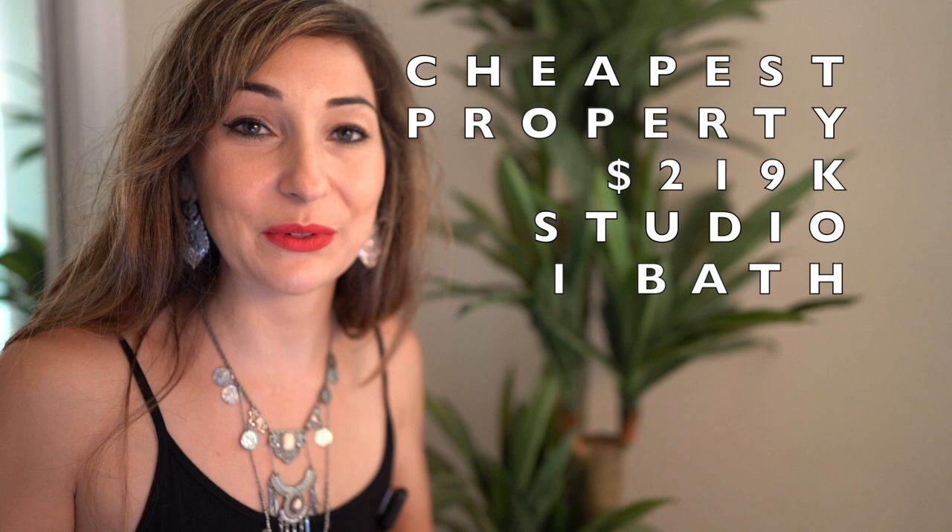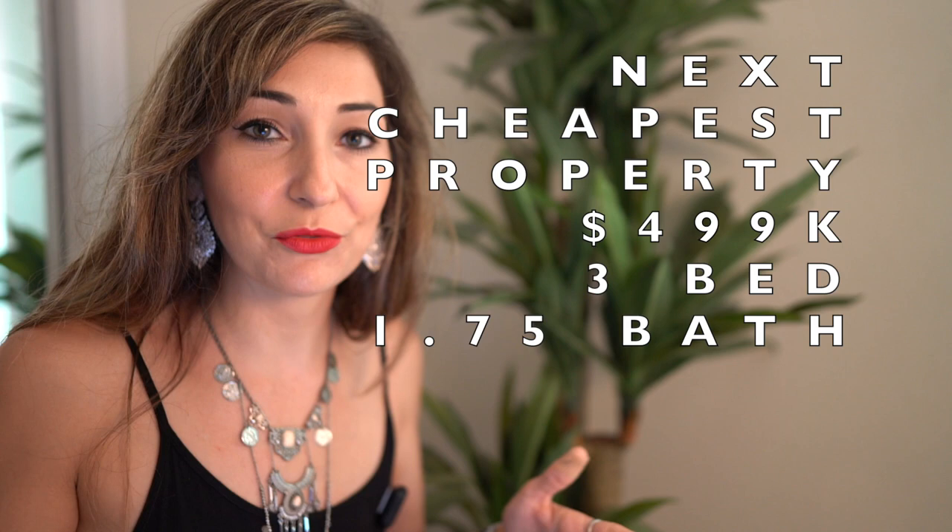The cheapest property you can find in Wailua right now is $219,000, and that's for a studio with one bath. If you're looking for something a little bigger as a family, the next cheapest is a three-bedroom, 1.75-bath for $499,000.